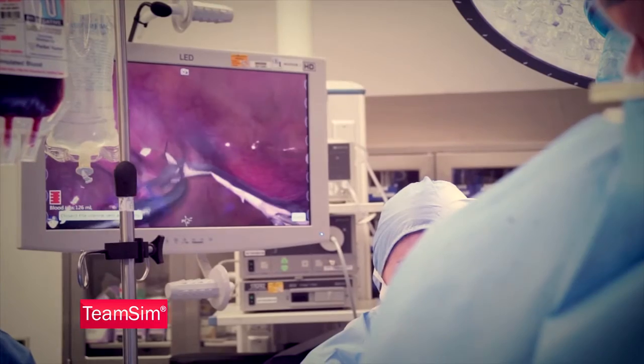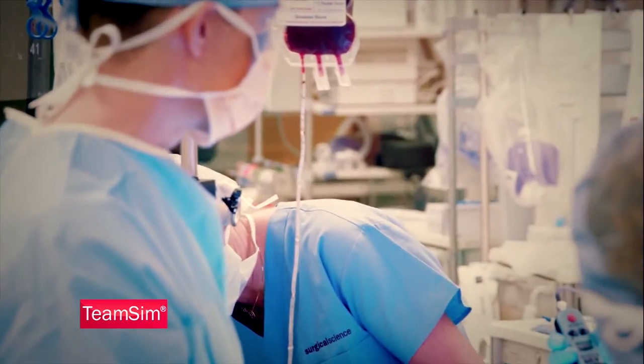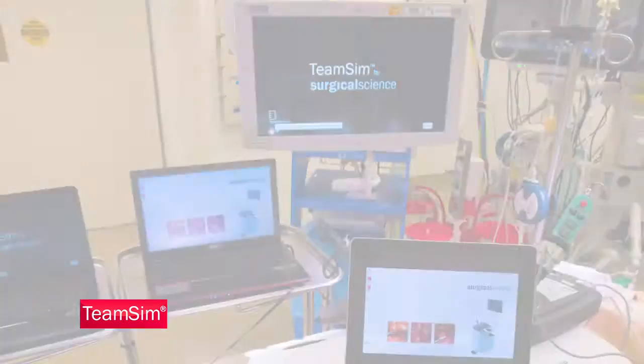The blood pressure is going down and everything else... Utero manipulator to the right and down, please. Let me try and see if I can... Dr. Hanemark, can you handle it? Dr. Ingham, I'll...